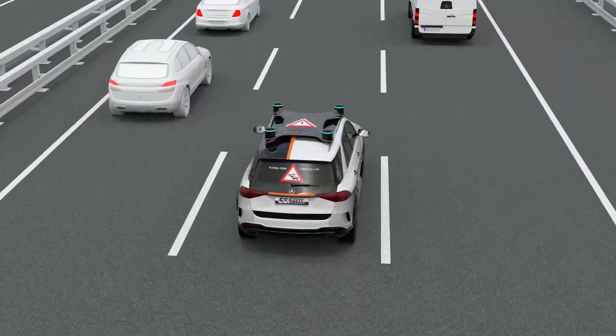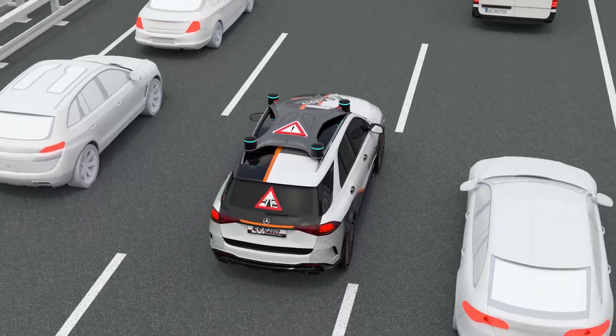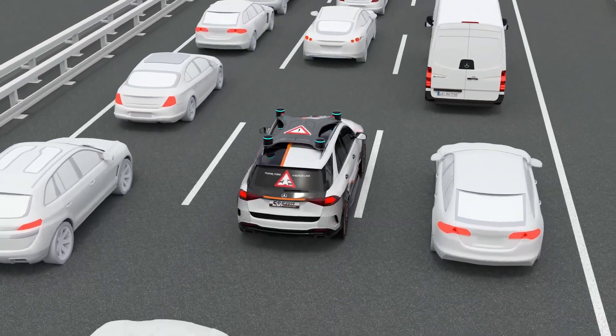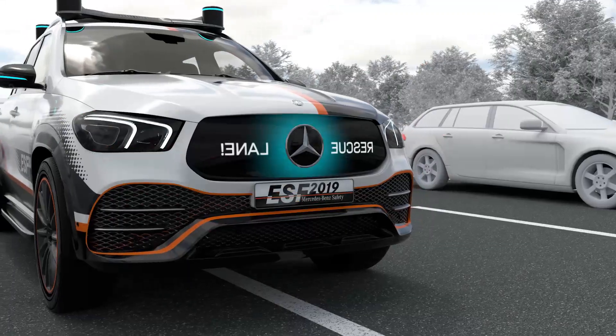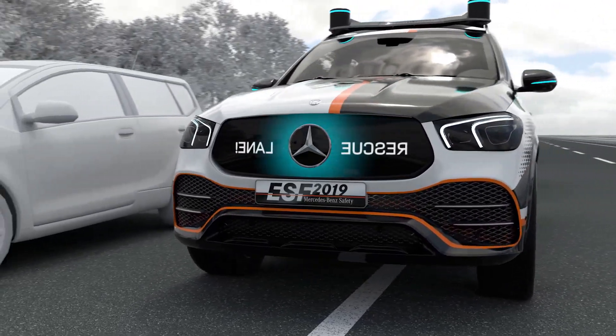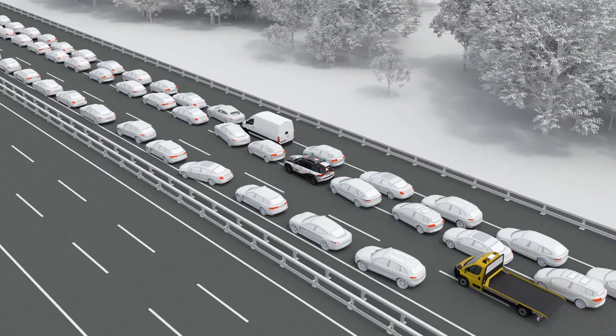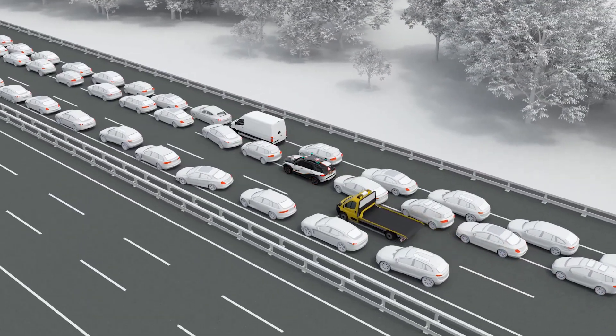In a traffic jam, the ESF 2019 automatically drives at the edge of its lane to keep a corridor open for emergency vehicles. It explains this behavior to its surroundings, setting an example to others. With this cooperative behavior, the ESF 2019 is able to contribute actively to improve road safety.